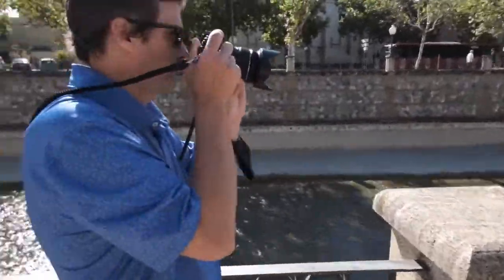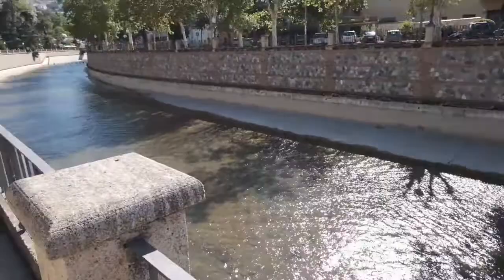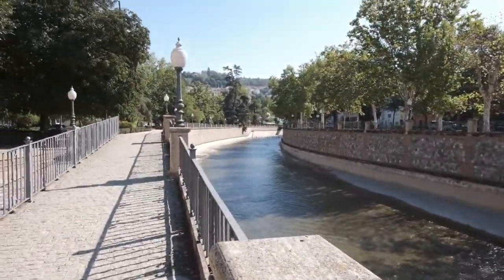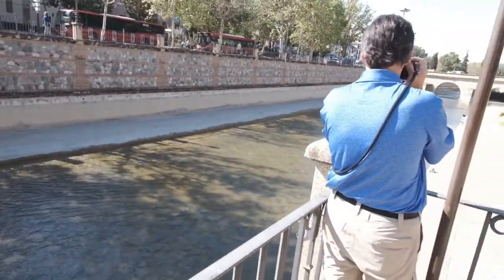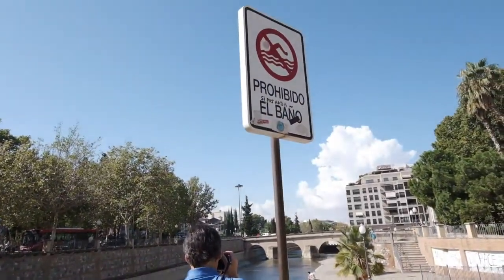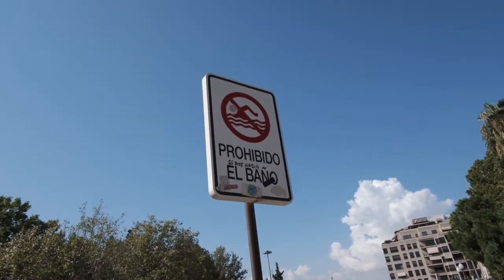We walked down to what we thought was a river, but we think it's actually a drainage ditch. I don't speak Spanish, but I know that sign says don't swim in the water.